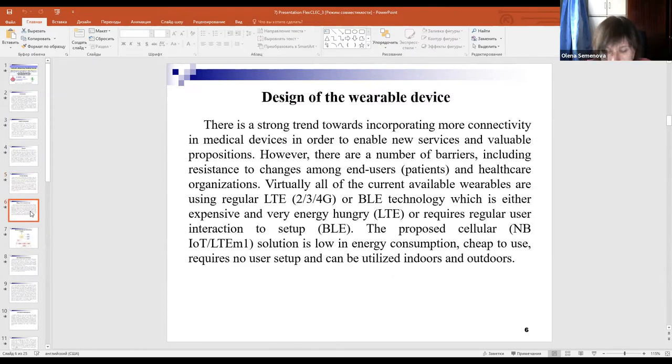The proposed solution is low in energy consumption, cheap to use, requires no user setup, and can be utilized both indoors and outdoors.